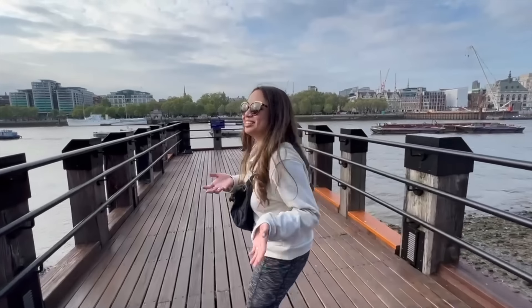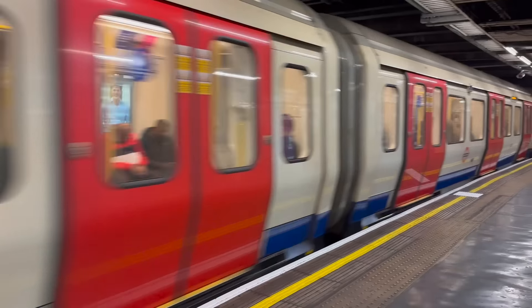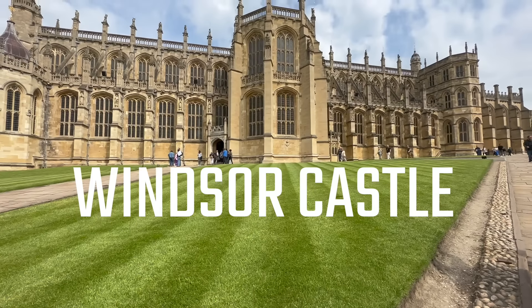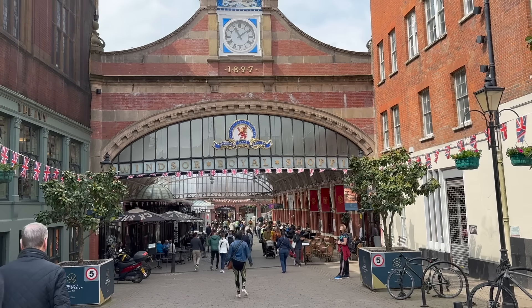In our last video, we shared five things you can see and do in London in one day without a car. In this video, we'll show you the easiest way to see three iconic locations outside of London: Windsor Castle, Stonehenge, and Bath — and we're seeing all of it in one day.